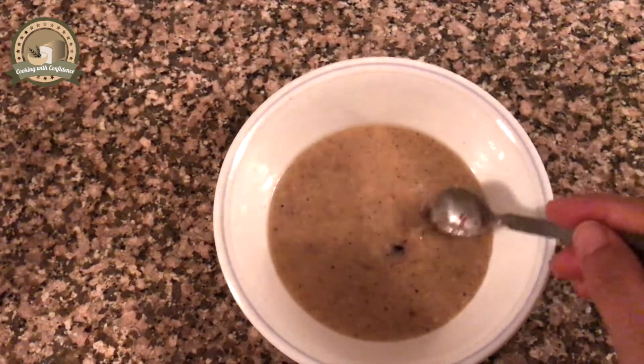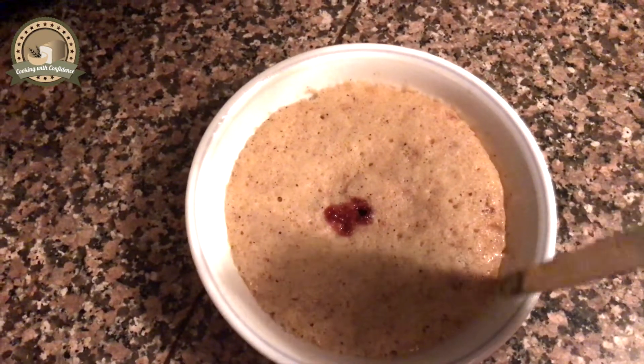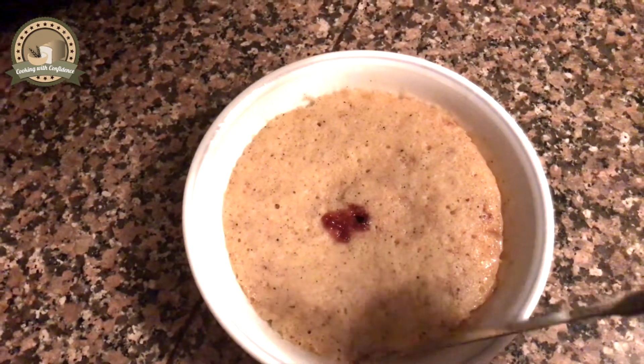Now microwave this for 60 seconds in a 1000-watt microwave. If your microwave has a lower power, you may need a little longer time. Wait for two minutes, then we can safely invert this cake onto a plate.